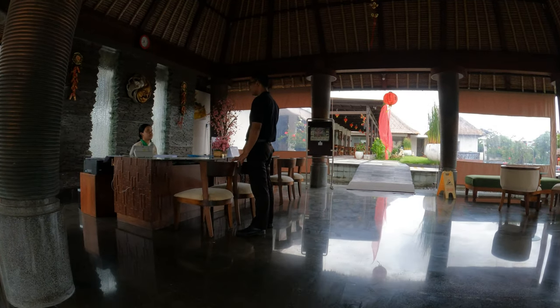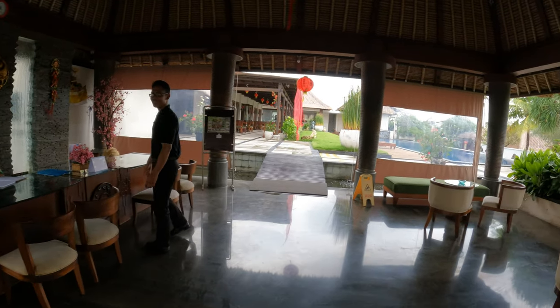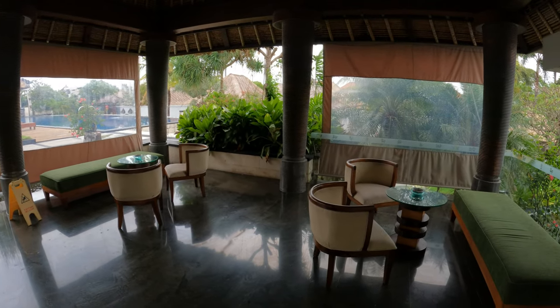Just on the left-hand side here is the main reception area. Hello, good morning. And then on the opposite side we have the lounge seating area for guests arriving.